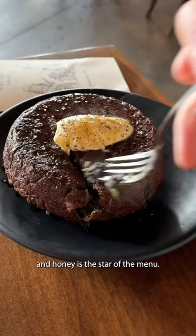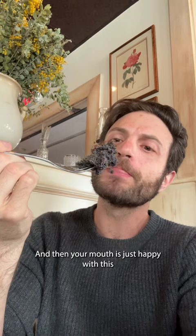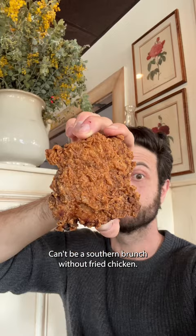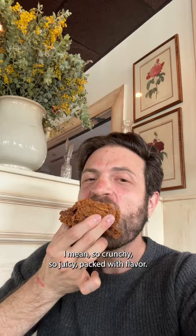Really love the taste of blue corn in there, and then your mouth is just happy with this beautiful balance of sweet and savory. Can't be a southern brunch without fried chicken, and this one comes with coleslaw, honey, and hot sauce — so crunchy, so juicy, packed with flavor.